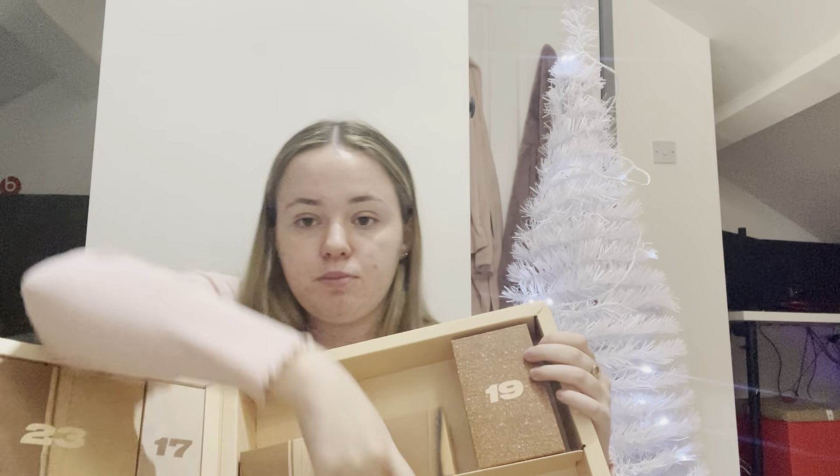I'm just shoving the paper back in the box — all this recycling though. Day fifteen is this long one here — it's a fluffy headband. It's just a plain fluffy headband — no brand on it. It's a cute little pink bow headband with a tag on it.